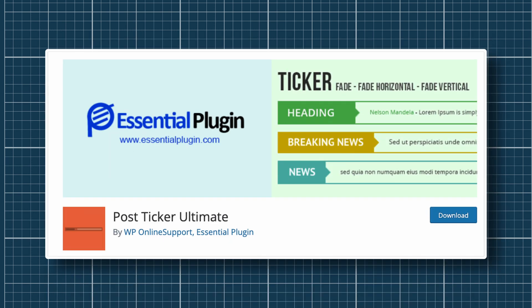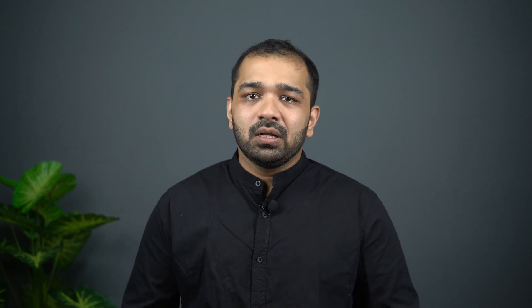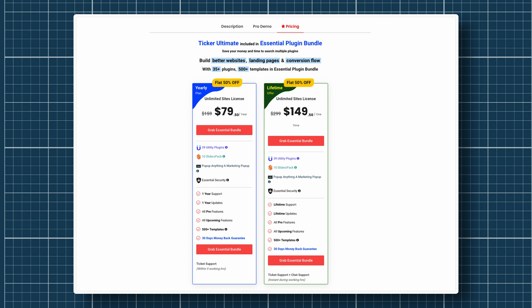Post Ticker Ultimate is my second pick. It offers a Gutenberg block and a shortcode that allows it to be displayed anywhere on your website. You can use the free version, but the pro version is also part of an essential plugin bundle that offers 36 other plugins in one package. This bundle is priced at $199 a year, or you can do a one-time payment of $219.